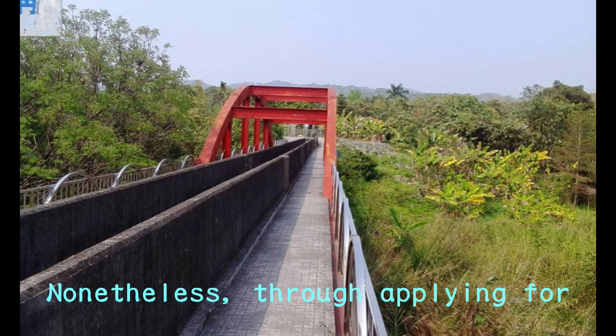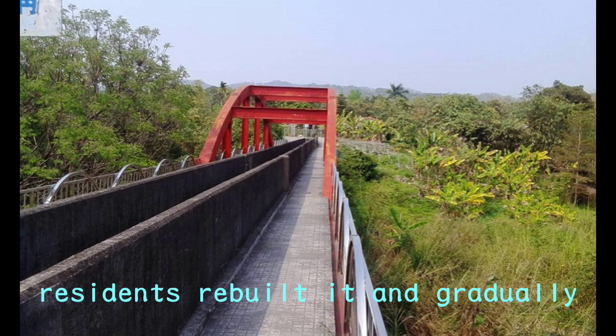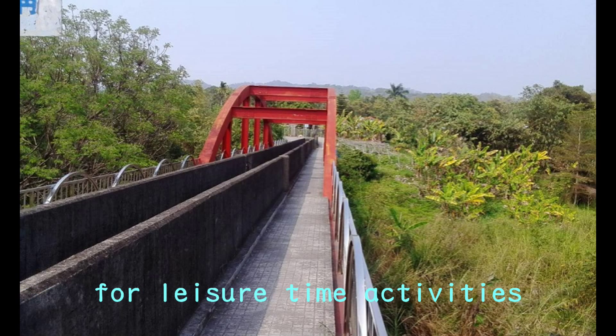The 91 earthquake once again caused serious damage to Chen Yuanzun. Nonetheless, through applying for government subsidies, residents rebuilt it and gradually transformed it into a beautiful place for leisure time activities.